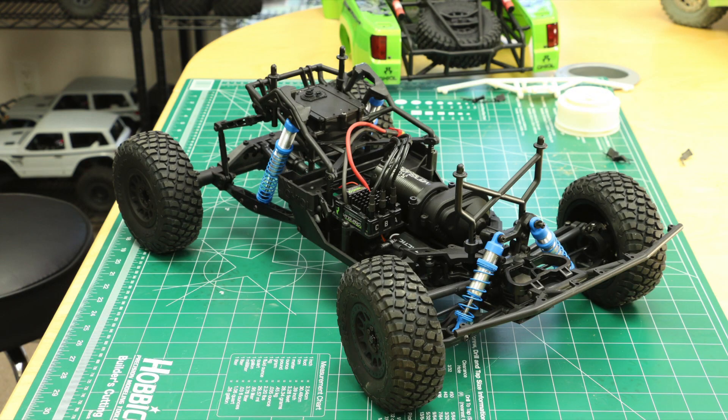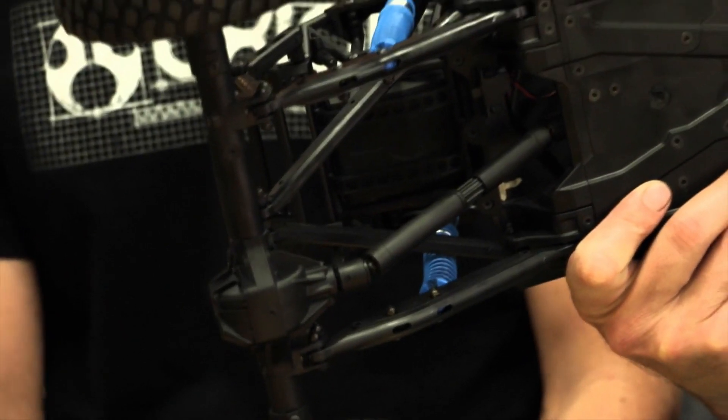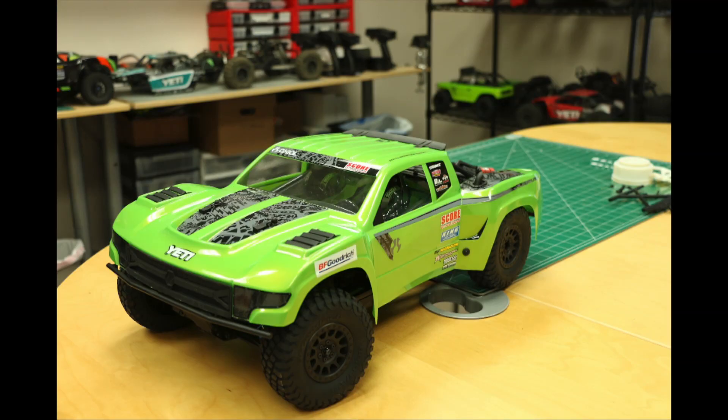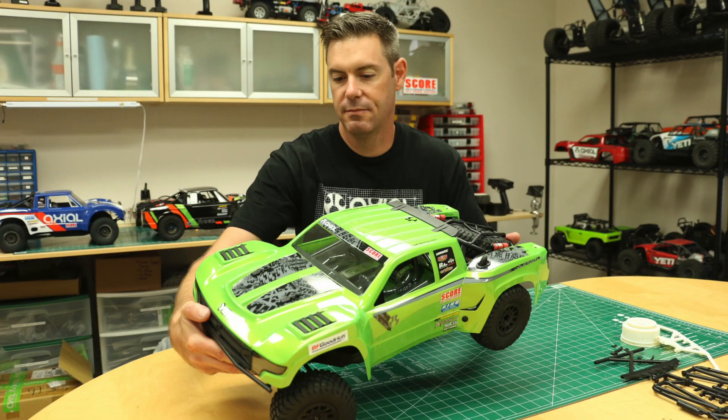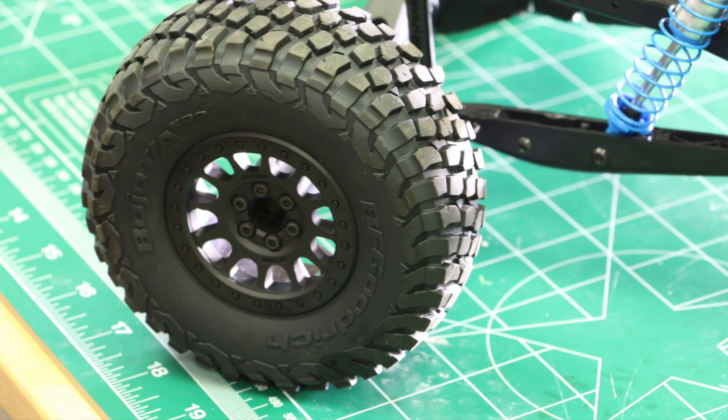The drivetrain motor sits in the center, so it's a very balanced chassis. The battery also sits in the center of the chassis. The transmission has a pinion and spur gear, which is basically the main place to change your gearing. You go to larger pinions, like changing a sprocket on a motorcycle. You can gear it up for less torque but higher speed, and you can play with that for your terrain and driving style.